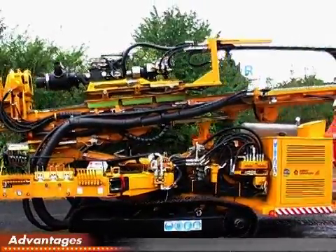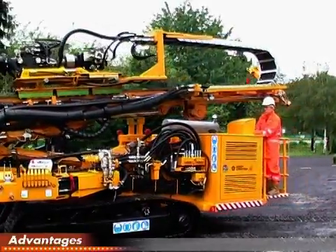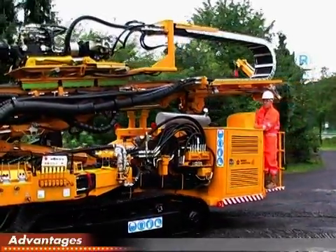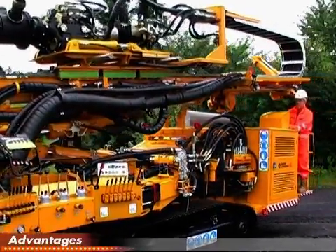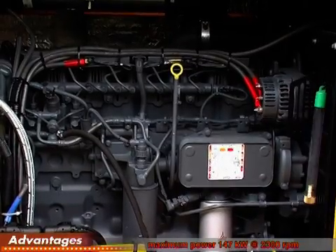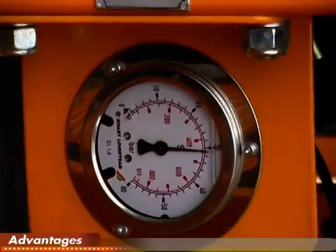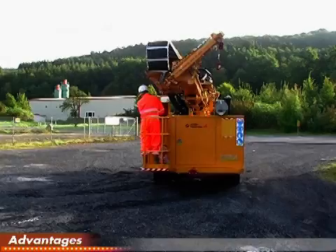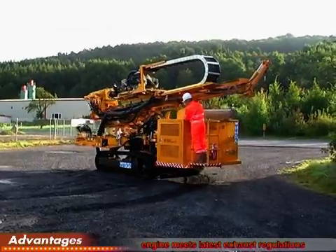The Deltabase 105 is powered by a water-cooled Deutz engine type TCD2012L062V with a maximum power of 147 kilowatts at 2300 RPM. The engine meets the latest exhaust regulations of the EU Tier 3.